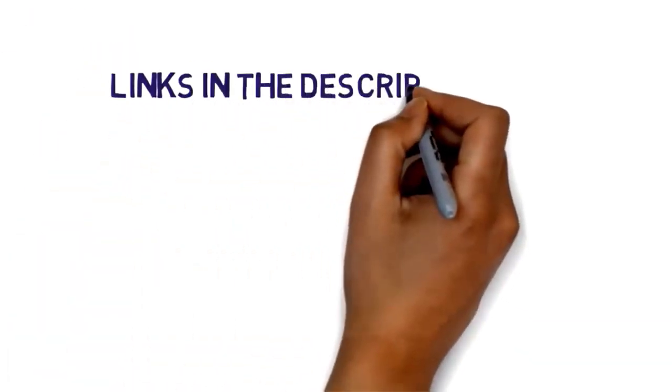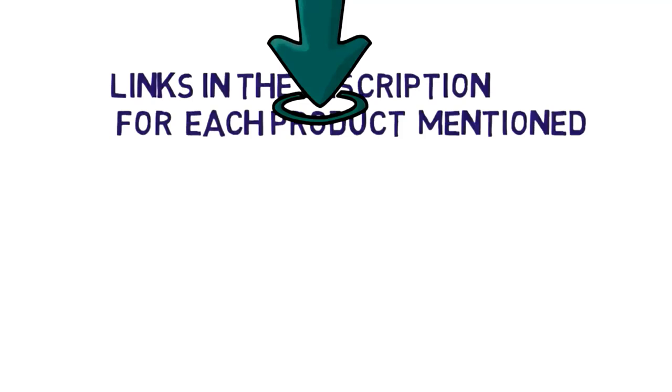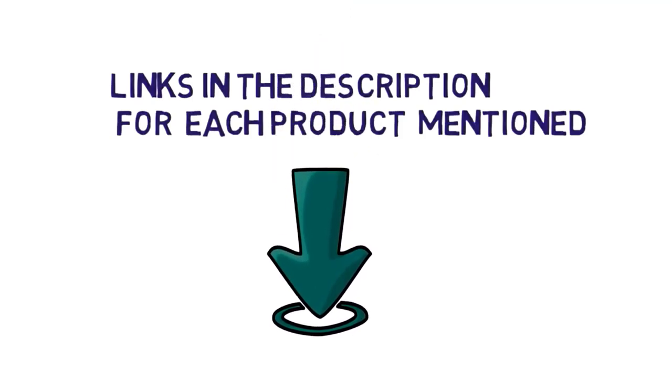Before we get started with our video, we have included links in the description, so make sure you check them to see which one is in your budget range.